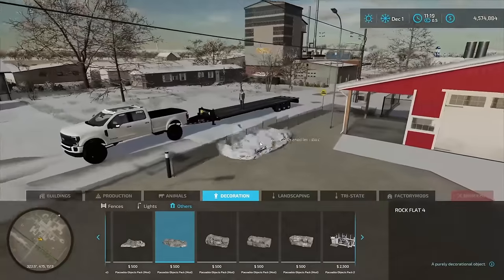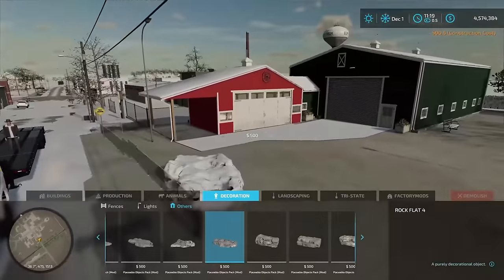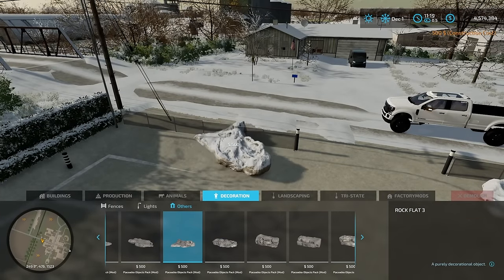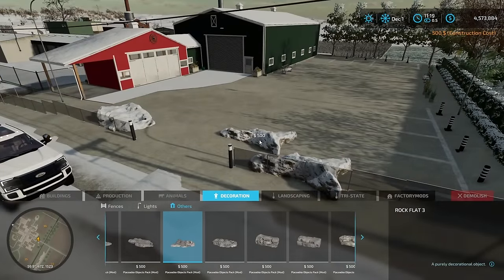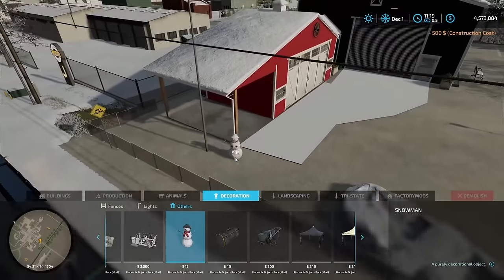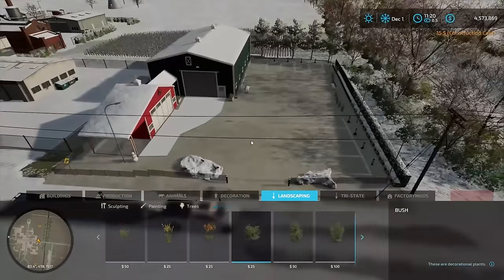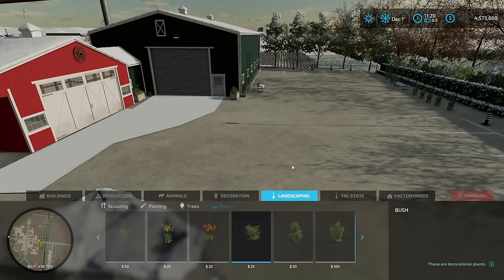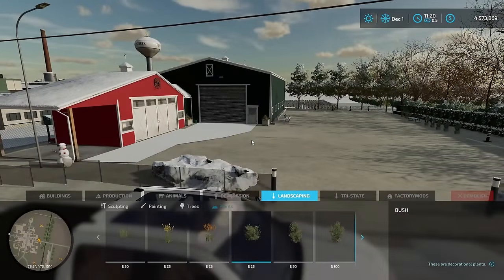We'll angle the rock flats so they're not blocking parking spots — we can place snowmobiles on them for display. Of course we're going to need a mascot: it's going to be a snowman, so we'll put one right out front — that looks good. There's not much grass around the property, but that's fine since it's mainly concrete at a dealership. If you guys have any suggestions for the building, put them in the comments. Now let's head to the shop and pick up some new vehicles.